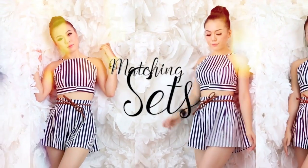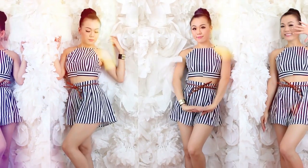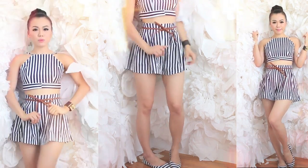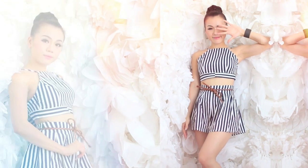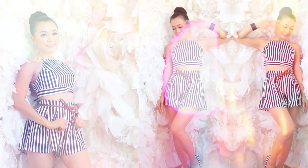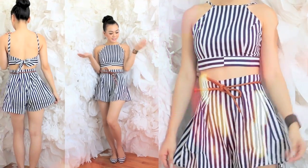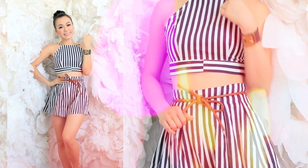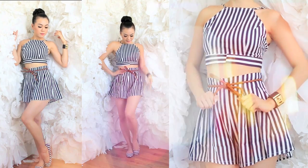I can't forget — the hottest trend this summer is matching cohorts or matching sets. Whether it's pastel, stripes, geometric, tropical, watercolor, or polka dots — whatever your favorite pattern may be — get yourself the perfect set today. I am currently rocking the nautical stripe short cohort set.